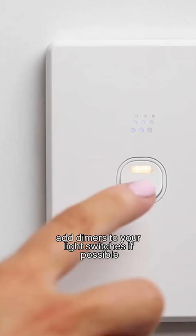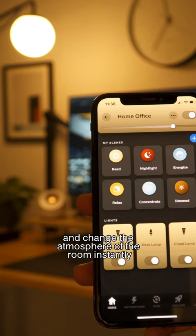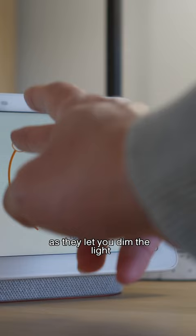Add dimmers to your light switches if possible, as they let you set the tone and change the atmosphere of the room instantly. Another option is to install smart light bulbs, as they let you dim the light or change its colors from an app on your phone.